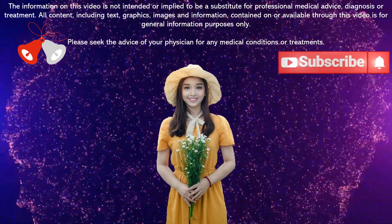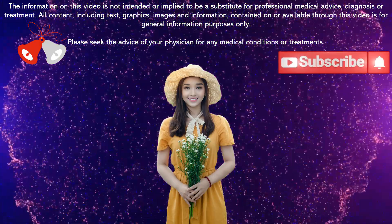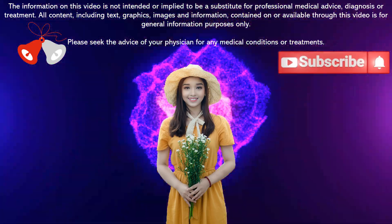If you like our video, please share, like, and subscribe to our channel. Click the bell icon and let's meet again in our next video. See you soon.